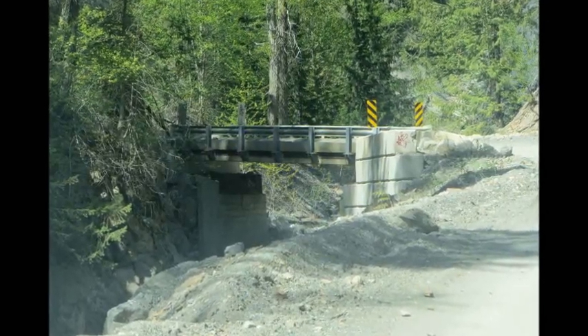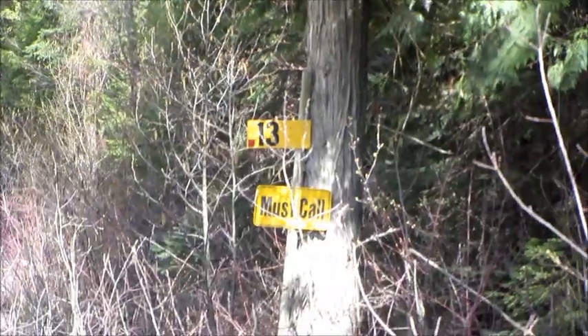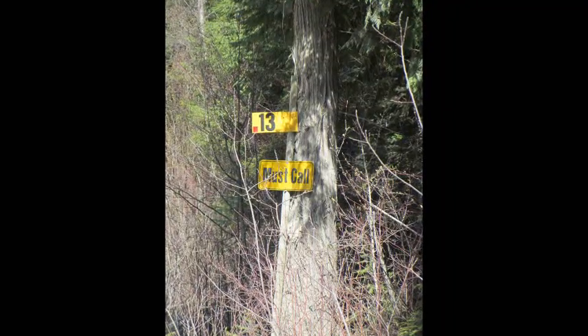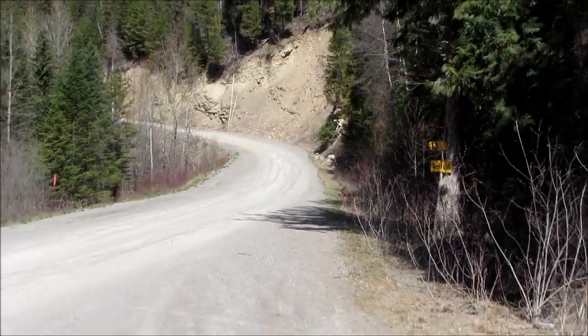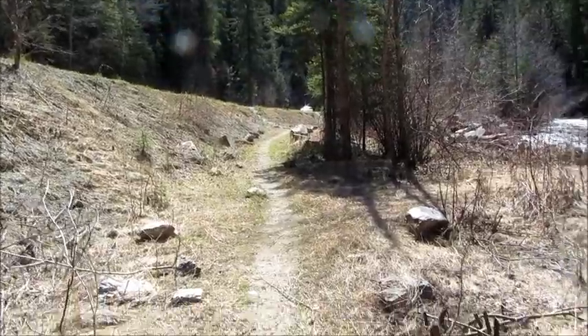Stay on the main road until you cross two yellow bridges, and when your trip meter says 12.2 kilometers, you'll find a pullout to your right. You will see a yellow marker sign nailed to a tree that says 13, and beneath that is a sign that says must call. From there, cross the road to the creek side, climb down the bank, and there's the trailhead.